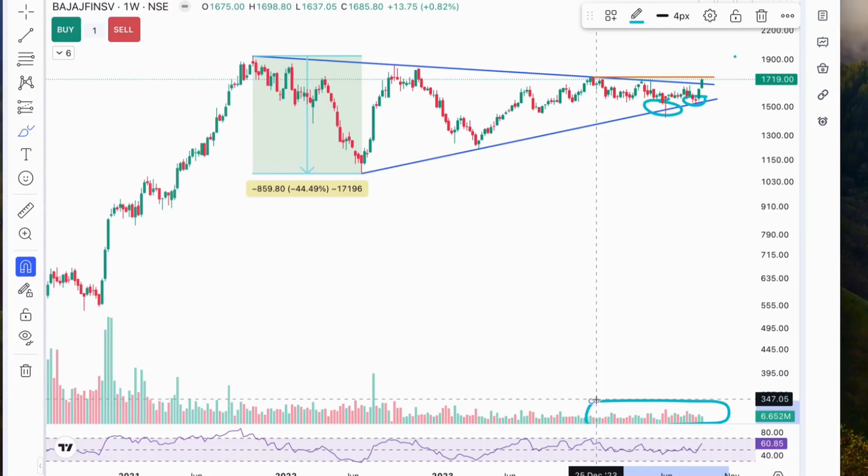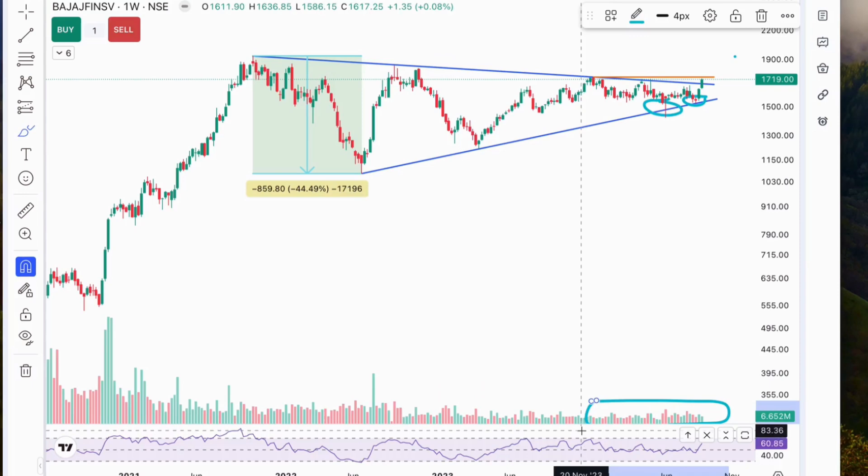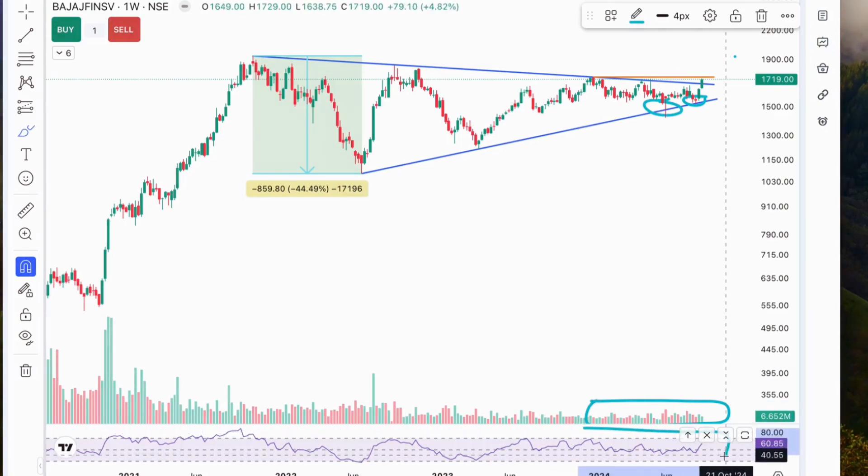Also, if we look at the RSI, or Relative Strength Index, at the bottom, it's currently at 60.85, moving upwards. This indicates that there's bullish sentiment building up, but we're not yet in the overbought territory — a perfect setup for a potential rally.